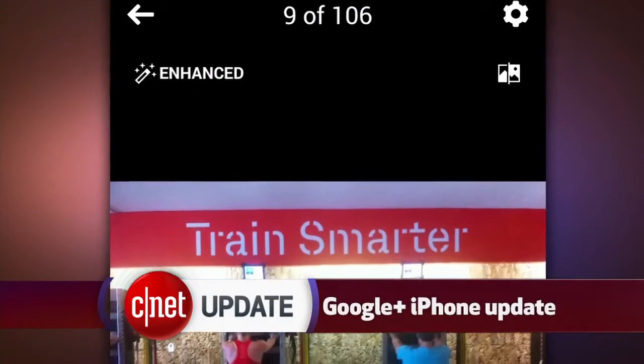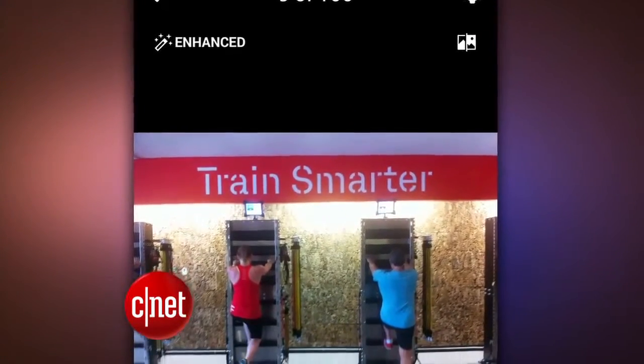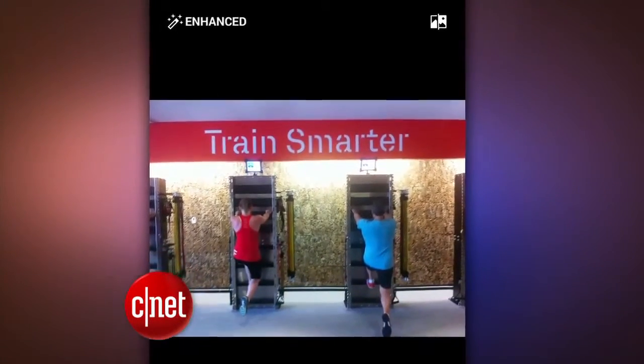And that's not the only Google update. The Google Plus app on the iPhone now has the option to automatically enhance the look of your pictures and users can edit comments. Android got this update last week.